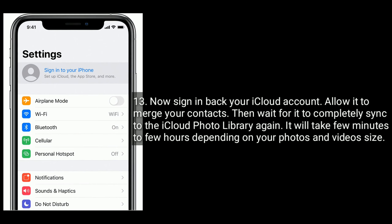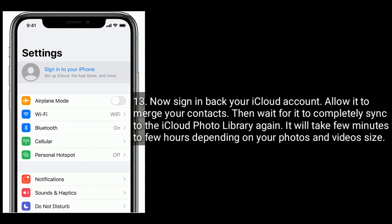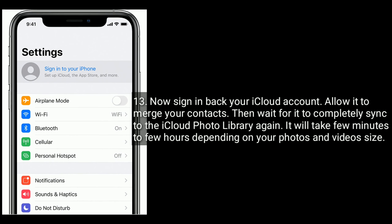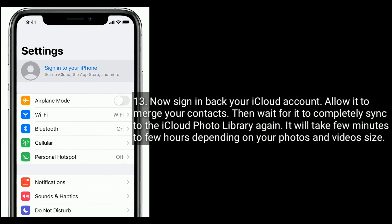Now sign back in to your iCloud account. Allow it to match your contacts, then wait for it to completely sync to the iCloud Photo Library again. It will take a few minutes to a few hours depending on your photos and video size.